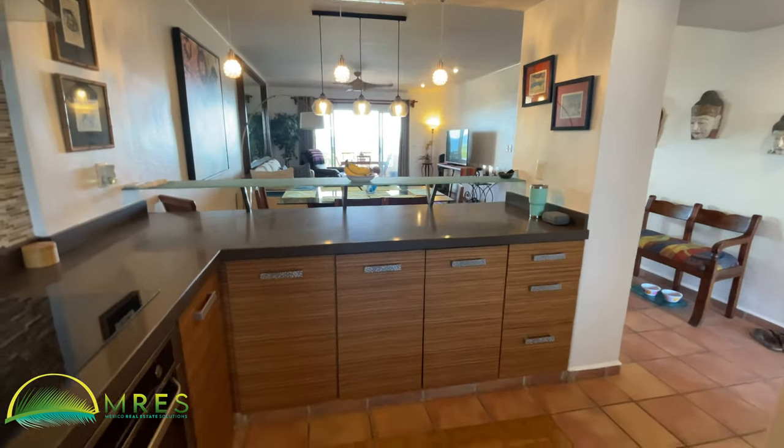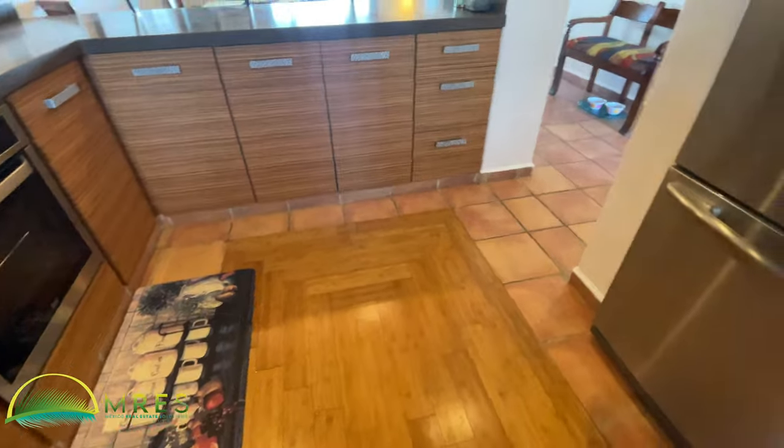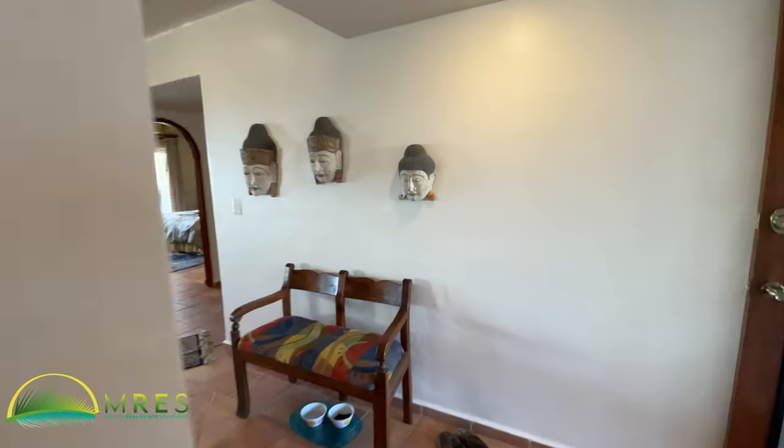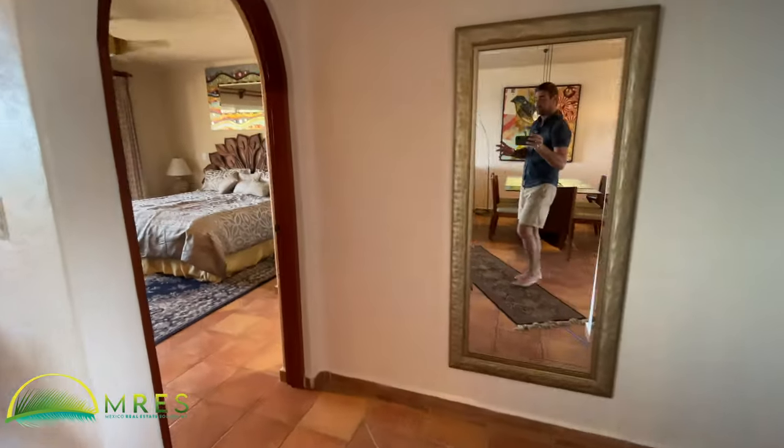I got my pendant lighting on, now I'm happy. Nice little inlay in the floor. So it is a three bedroom, three bath property.